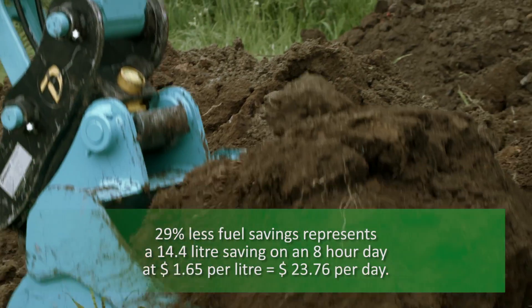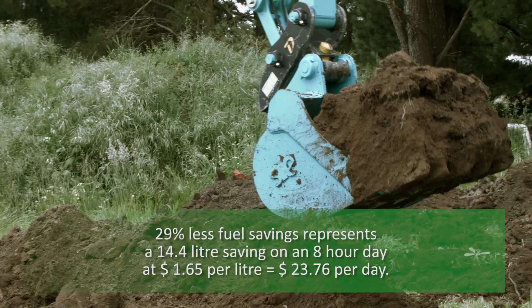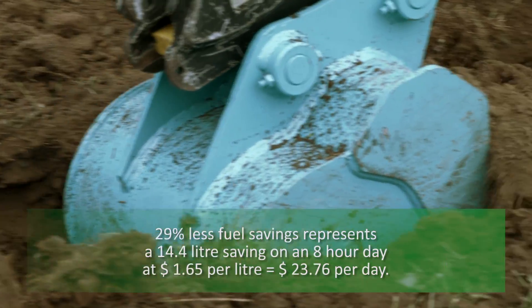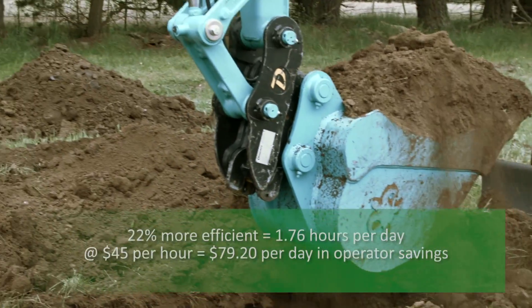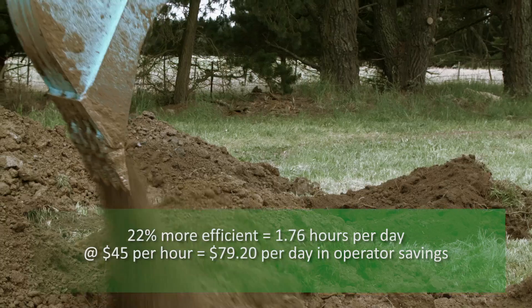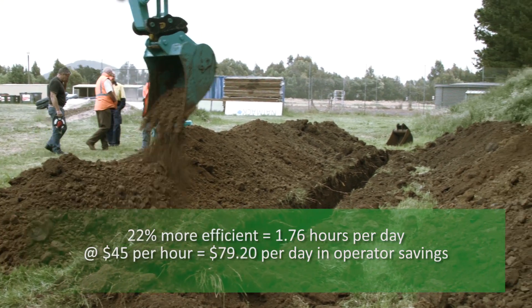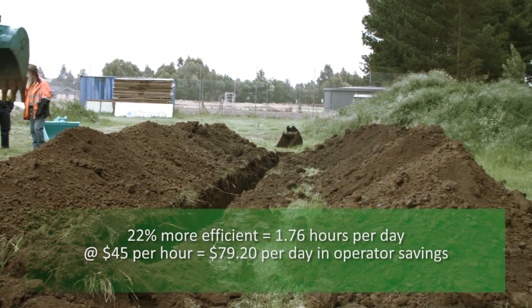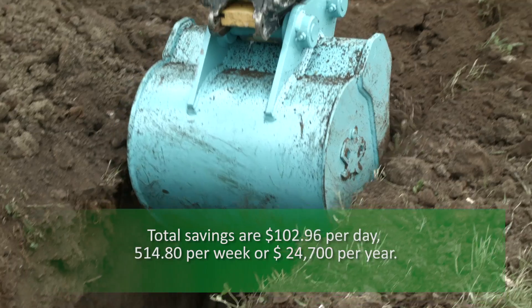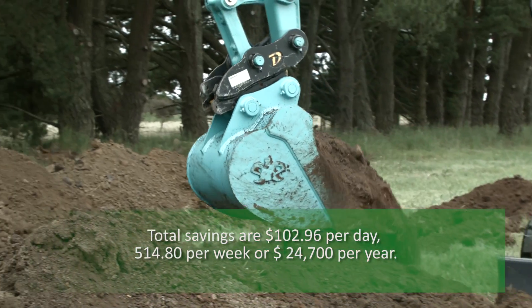That's a total of 3.83 cubic meters more using one liter less in fuel. And the savings? 29% in fuel savings represents 14.4 liters a day. At $1.65 per liter, that equals $23.76 per day in savings, and 22% greater digging efficiency equals 1.76 hours per day at say $45 an hour, equals $79.20 per day. So the total daily savings are just over $100 a day, or $500 a week, or a massive $25,000 per year.